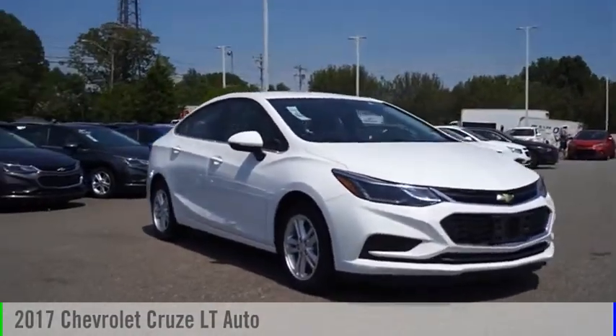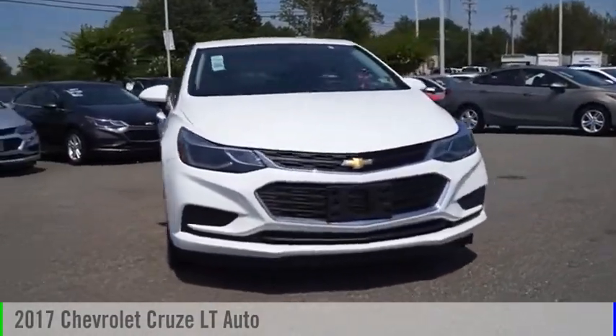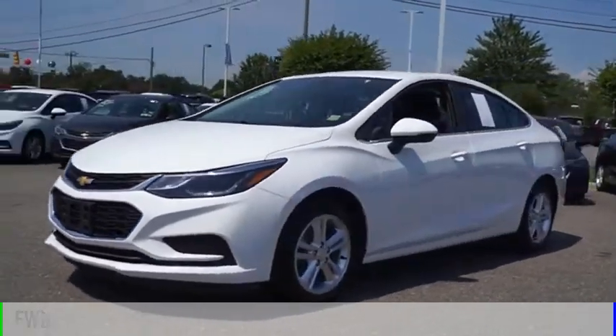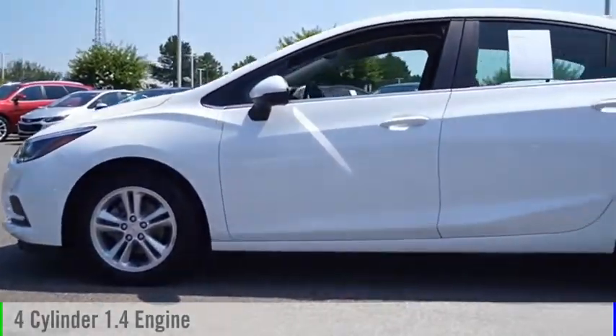Looking for the right vehicle? Check out the 2017 Cruise. This vehicle is powered by a front wheel drive, four cylinder, 1.4 liter engine.